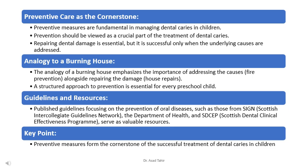Just as with a burning house we address both the fire and its causes to prevent recurrence, with tooth decay we need to address the causes — like not brushing enough — alongside fixing the damage. A structured approach to prevention for every child means regular brushing, eating healthy foods, and visiting the dentist regularly.